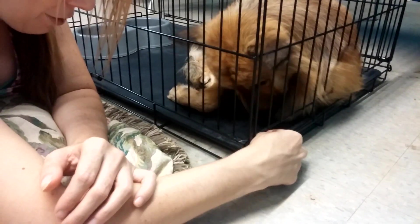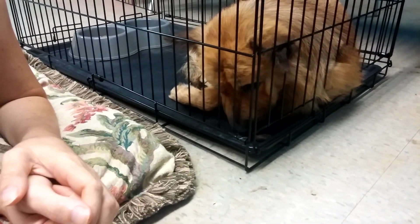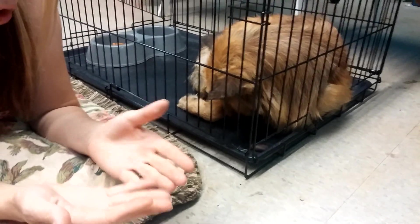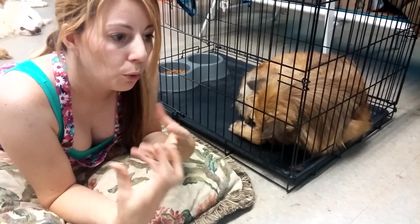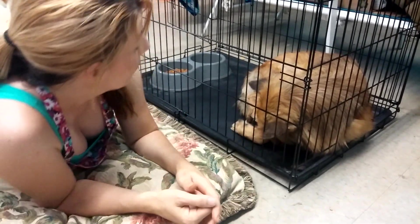He's not that interested — we can just leave it and see if he'll try it. Another nice thing about the pill pockets is they are super soft, so you can get your scent all over them, so that every time he eats that treat he smells you and associates you with treats, which is a good thing.